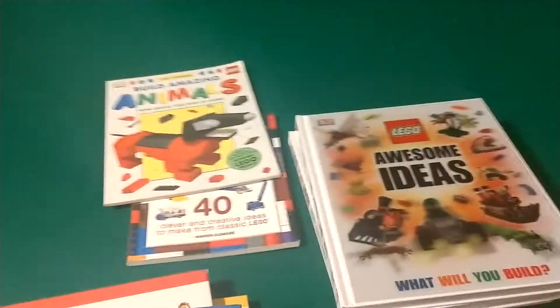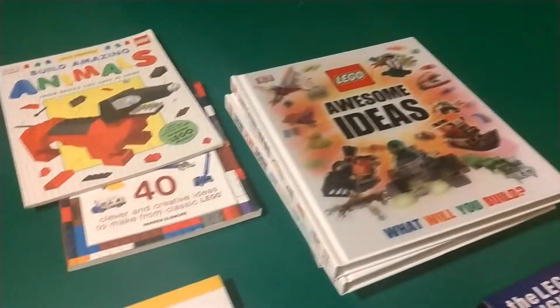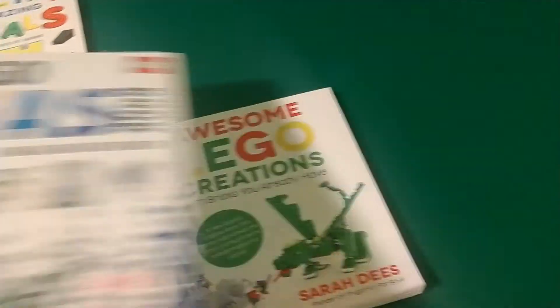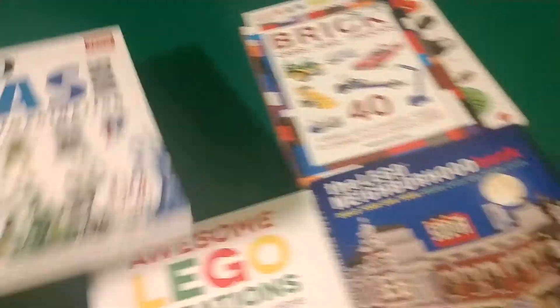If there's a book out there that you know of that gives good ideas on building cities, besides what I've just shown you, let me know in the comment section below and I will try to order it and put some of those ideas in the city. Over time I will be putting up building MOCs, and hopefully it'll be an all-MOC city eventually. But overall, that's the game plan for now.